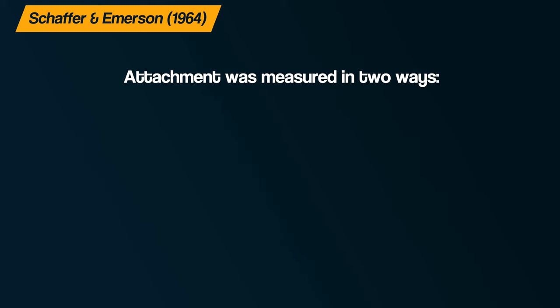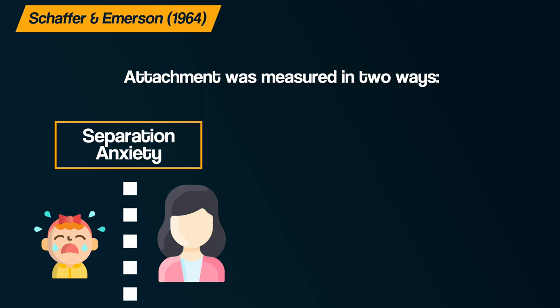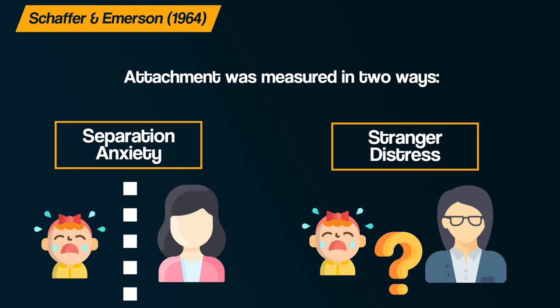Attachment was measured in two ways. Firstly, separation anxiety: if the baby showed anxiety or distress when the caregiver left them, then it indicated that an attachment had been formed. And secondly, stranger distress: if the baby showed signs of distress when approached by someone they did not know.